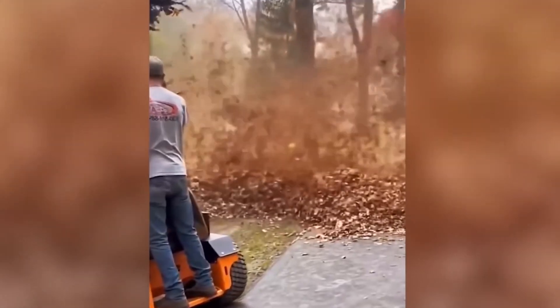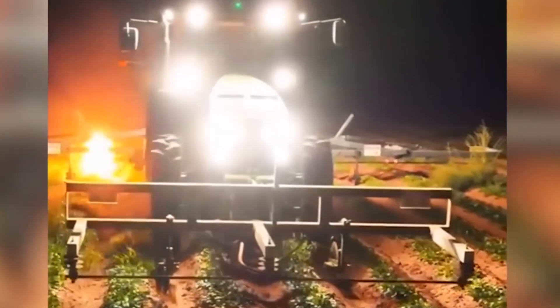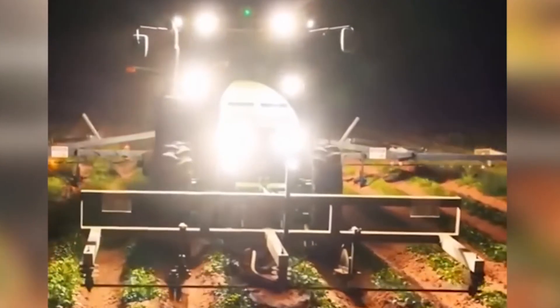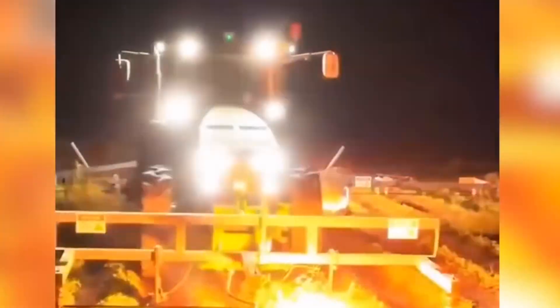Once again, behold the formidable power of a high-voltage arc. With its characteristic fiery capabilities, weeds on the land plot stand no chance of survival.